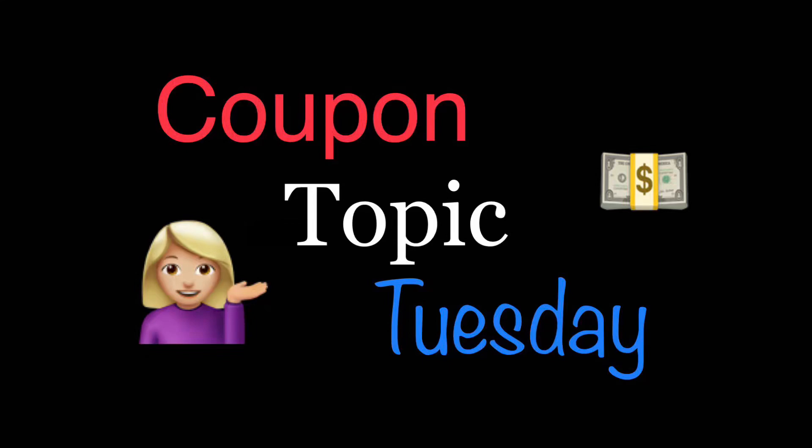Hey guys, this is Mama Maid. Welcome back to another Coupon Topic Tuesday video. I have a playlist linked in the description box below of all the other Coupon Topic Tuesday videos that I have done. There's a whole lot of them, so if you're new to my channel, definitely click on that and watch the ones that would be of interest to you. I'm always up for suggestions for new topics and specific questions that you would like me to devote a whole video to, so leave those in the comments below. Let's go ahead and get started with today's topic.